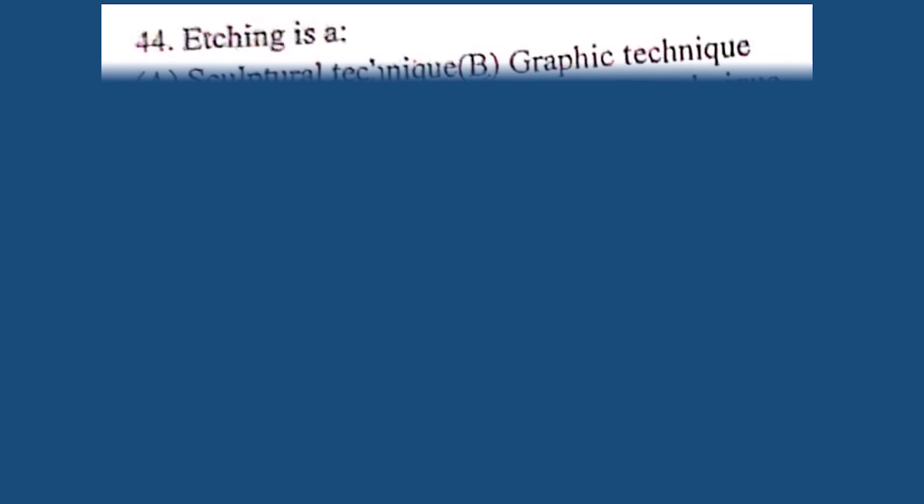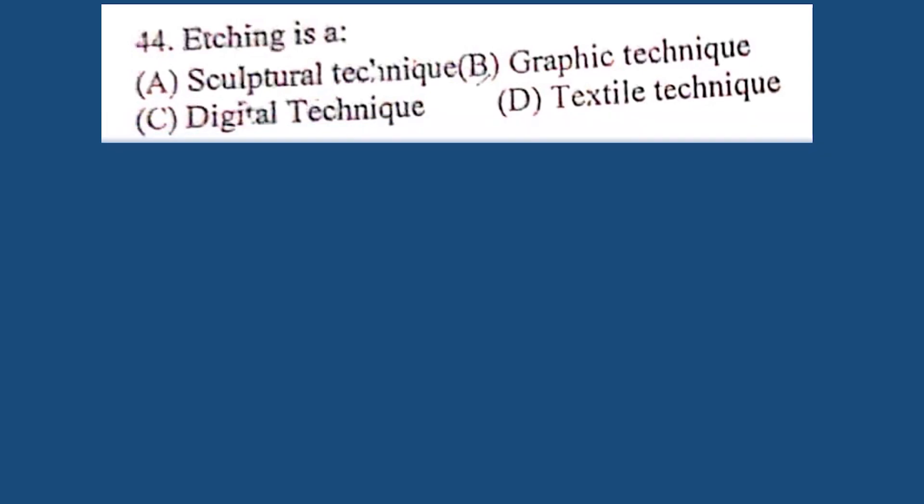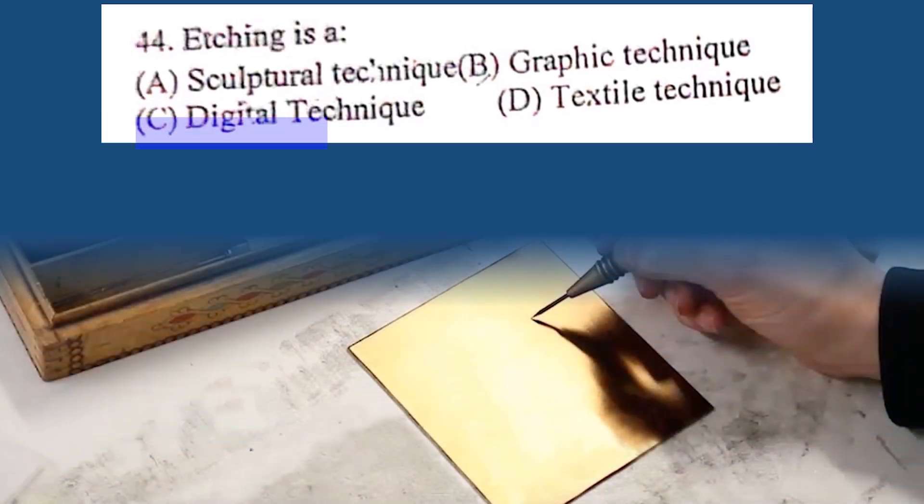Question number 44. Etching is: A. Sculptural technique, B. Graphic technique, C. Digital technique, D. Textile technique. The correct answer is B. Graphic technique.